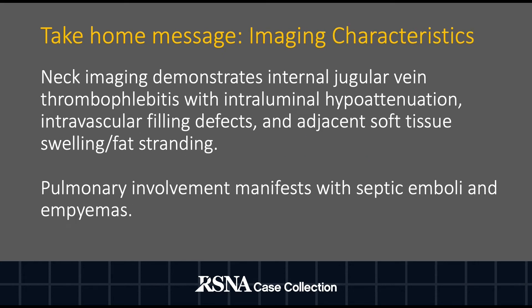The CT findings of Lemierre syndrome within the neck typically demonstrate internal jugular vein thrombophlebitis, which manifests as an intravascular filling defect with intraluminal hypoattenuation, vessel wall enhancement, and adjacent soft tissue swelling and fat stranding. Similarly, ultrasound evaluation of the neck may identify an intraluminal filling defect with a hyperechoic thrombus and the absence of flow on color Doppler imaging.